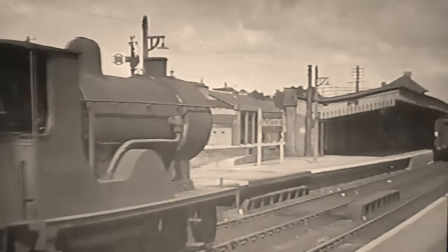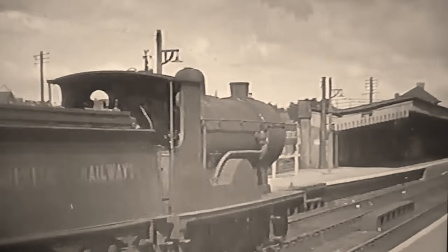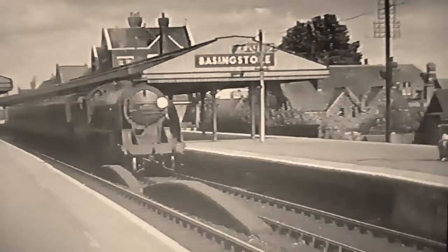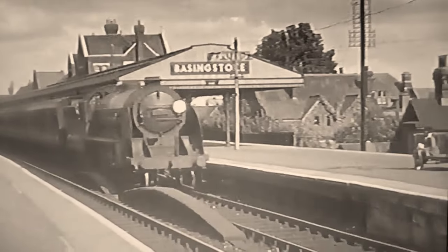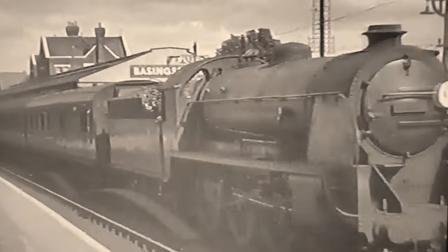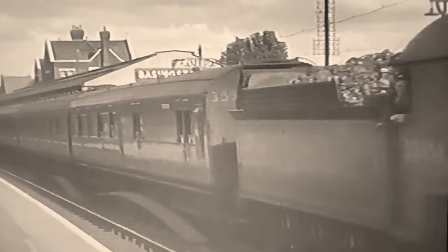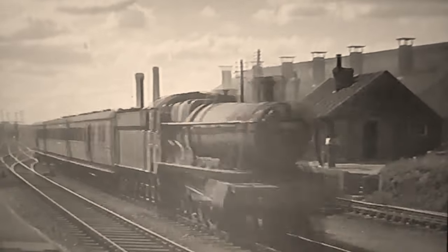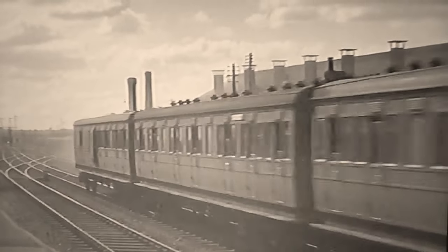Ten more Merchant Navies were built after nationalisation, most of which ran on the Western Division. Three were posted to the Eastern Division for use on the cross-channel boat trains, where they supplanted the Lord Nelsons. This Drummond L-12 had also worked on the Eastern Division before the war, whilst this is one of Maunsell's ten original King Arthurs, often used on through trains to the Western. They were shedded at Salisbury. Great Western Halls were also familiar on through trains to Reading, but this one has LSWR non-corridor local stock.